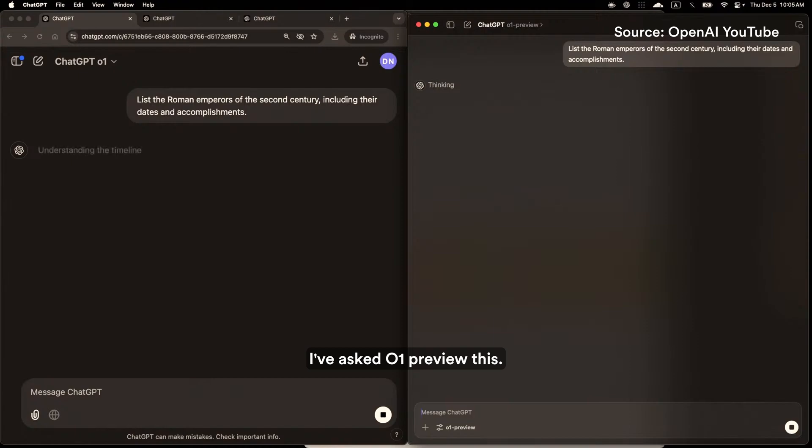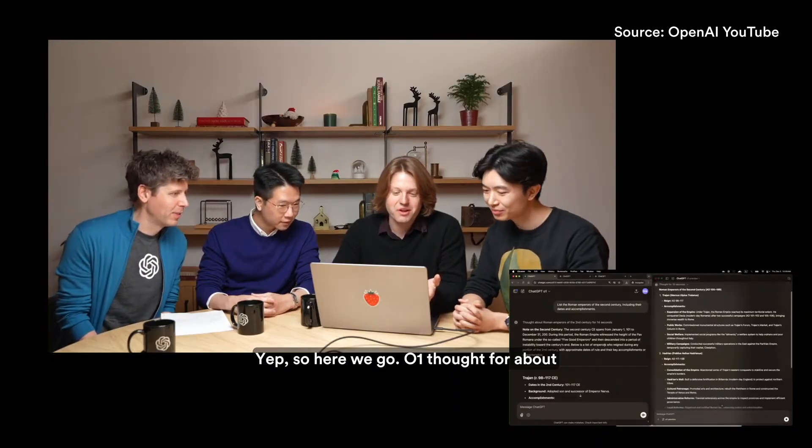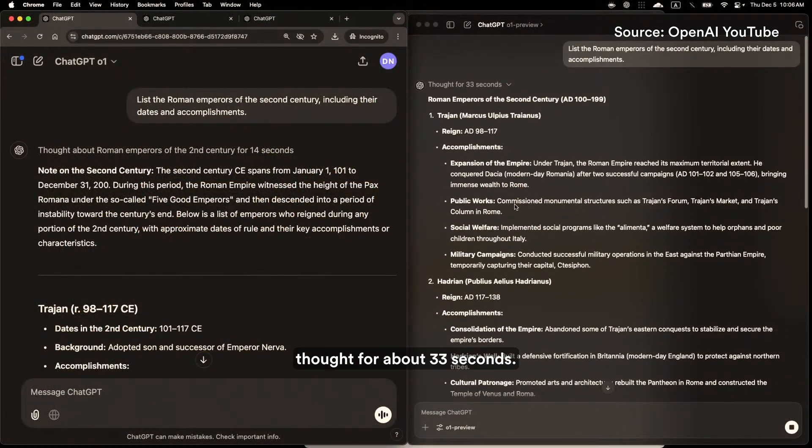I've asked O1 this, I've asked O1 Preview this. O1 thought for about 14 seconds, O1 Preview thought for about 33 seconds.